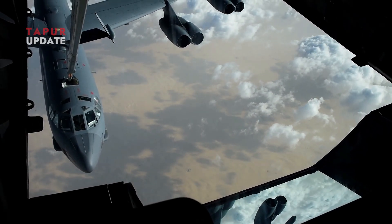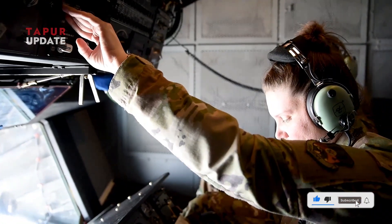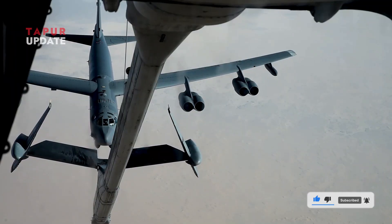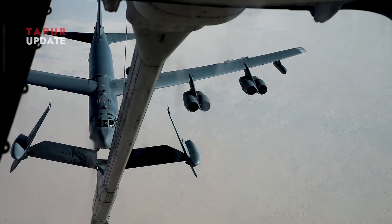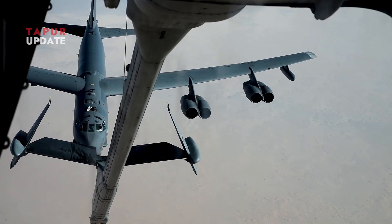The ability to refuel in mid-air extends the B-52's operational range significantly. The aircraft's long wings allow it to fly efficiently at speeds optimal for aerial refueling.